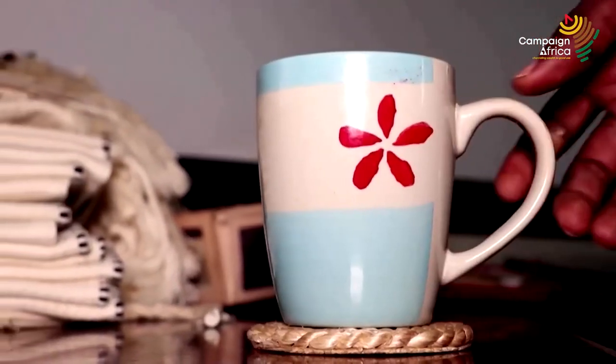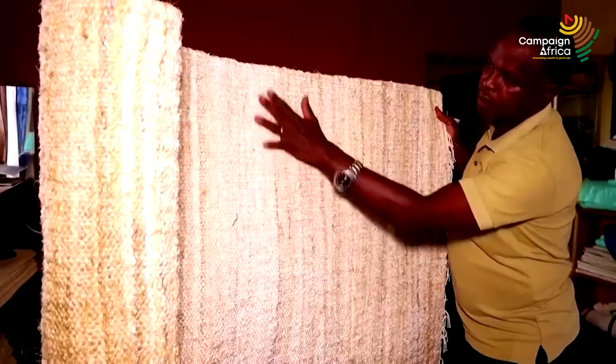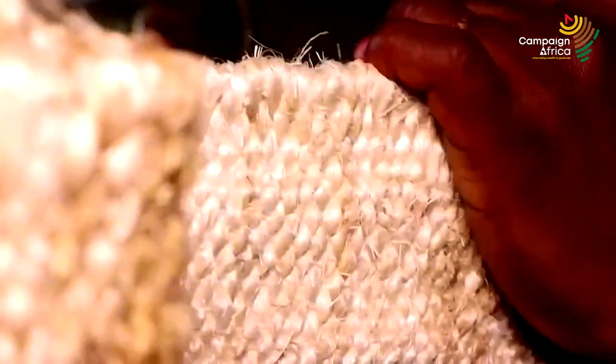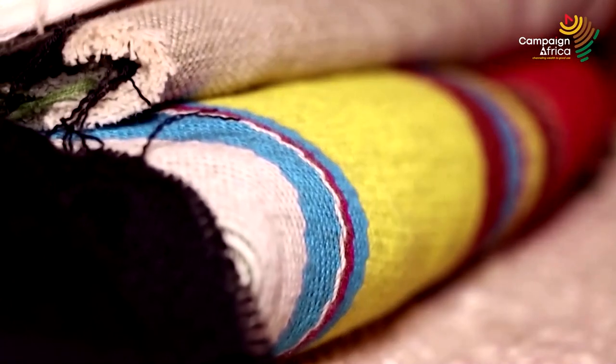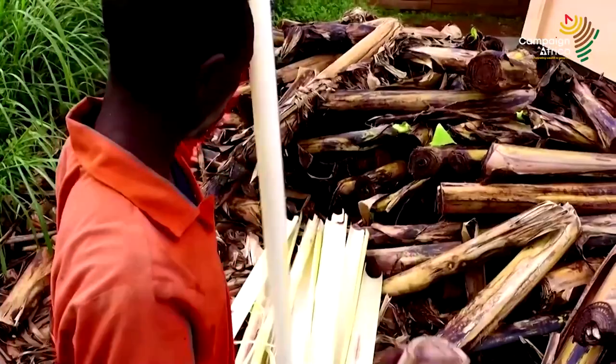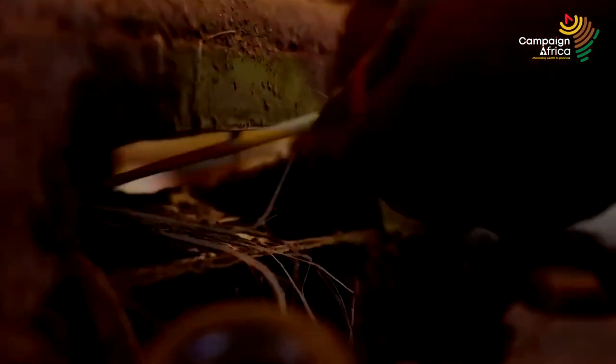We generate a lot of waste from the banana gardens. So I kept thinking, if this waste can be used for textiles, then we can be able to provide a sustainable product to the world. And then I started the journey for developing textile fibers from the waste stems.